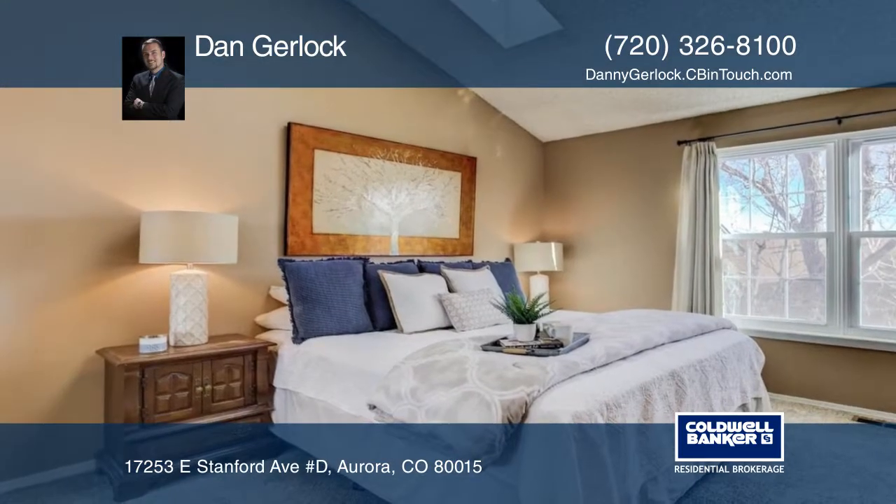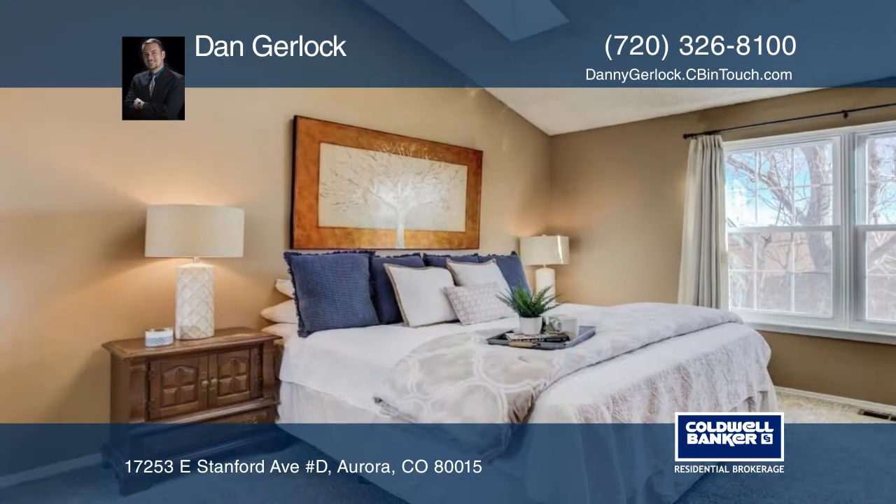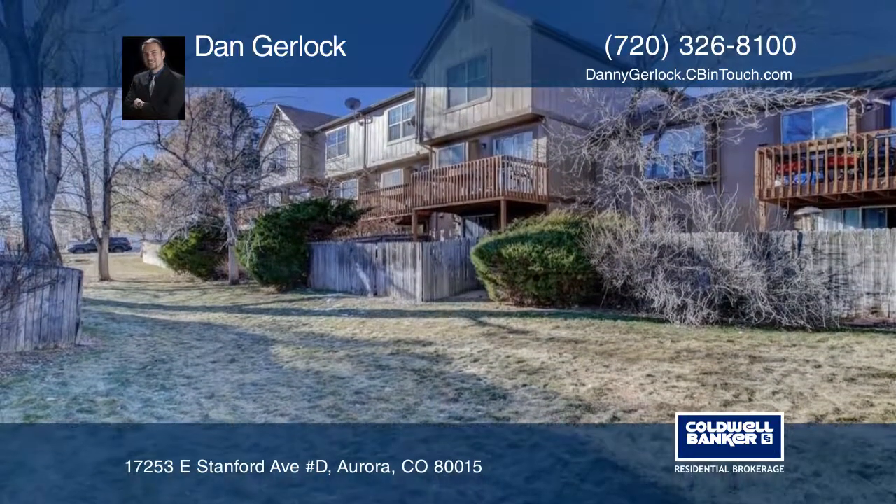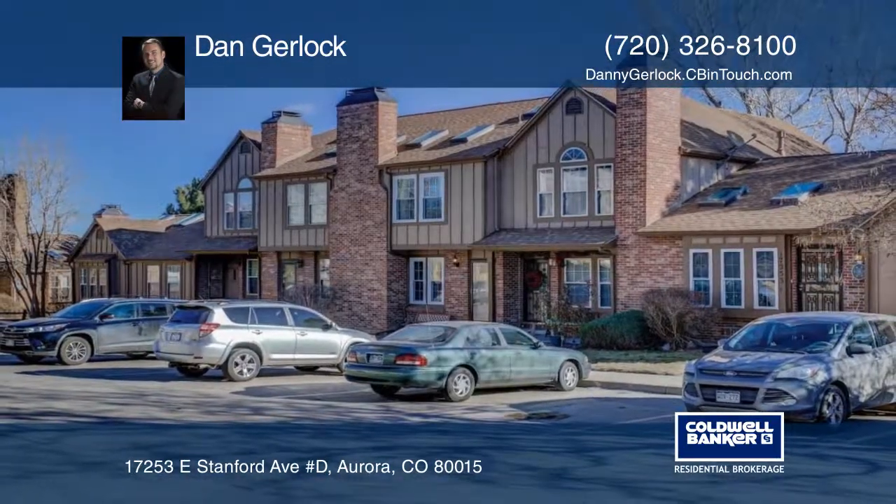There's new carpet throughout the unit as well as newer AC, furnace, and water heater. This home has so much to offer and won't last long. Contact Dan Gerlach to schedule your private tour.